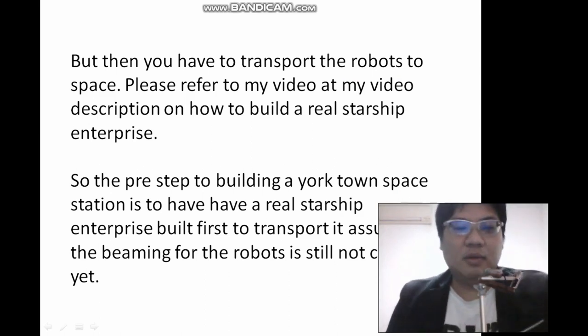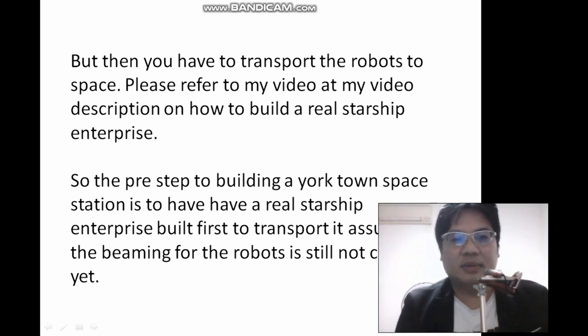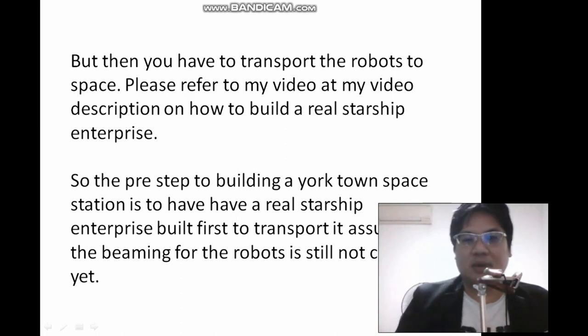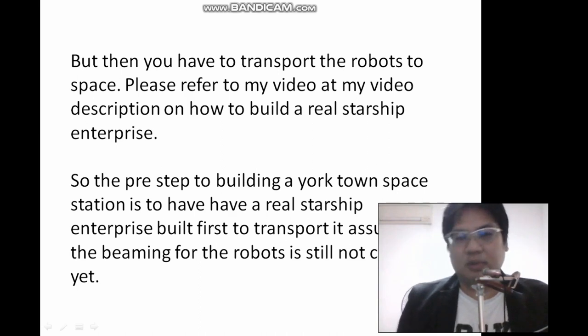But then, how do you transport the robots to space? You have to refer to my video on how to build a real Starship Enterprise. Assuming beaming technology exists, you beam the robots and they will transport from one location to another — this is the special technology used in Star Trek. But if that technology doesn't exist yet, the best way is to just transport the robots into space physically.